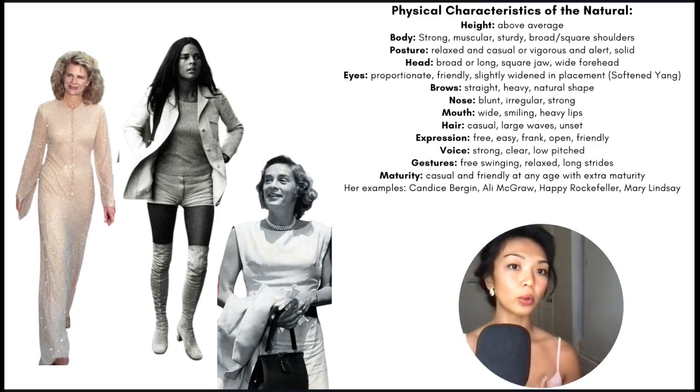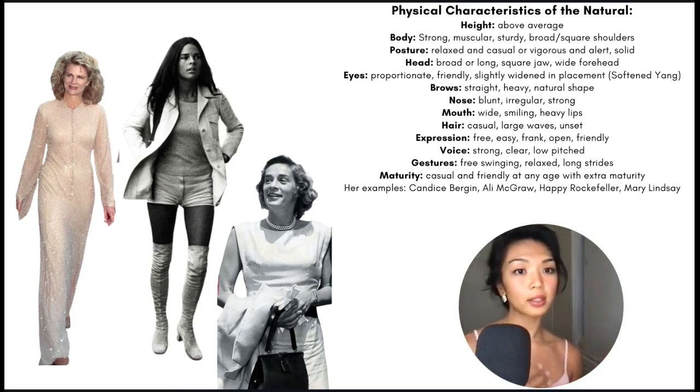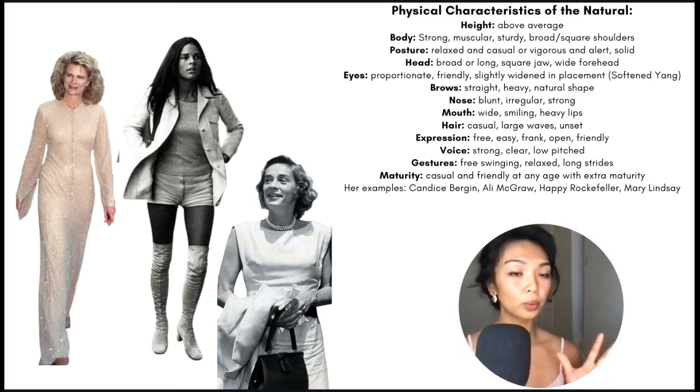Their head tends toward broadness or length with a square jaw or a wide forehead. Their eyes are proportionate in size, friendly-looking, and slightly widened in placement — that is the softened yang. Their brows tend to be straight, maybe a little bit heavy or thick, and best kept more natural in shape as opposed to overly plucked and groomed. Their nose may be blunt, irregular, or strong, and their mouth may be more wide and naturally smiling, maybe with lips a little bit heavy. Their hair is best kept casual in large waves and unset styles — basically anything that is not very groomed or artificial-looking.